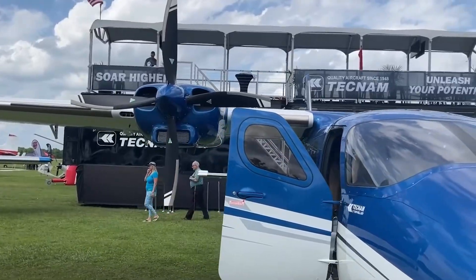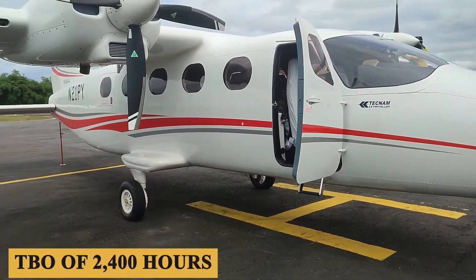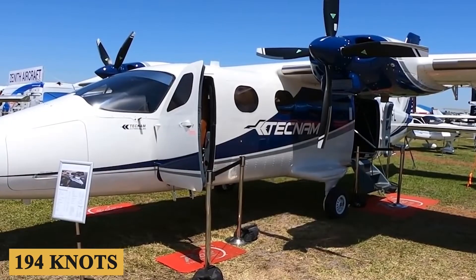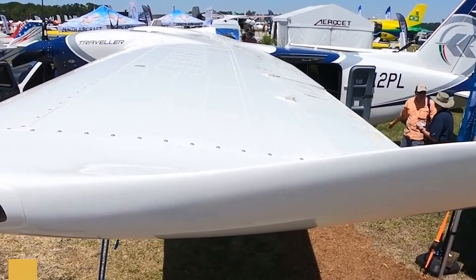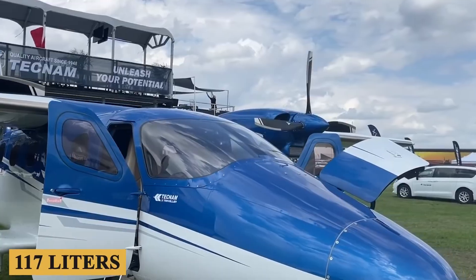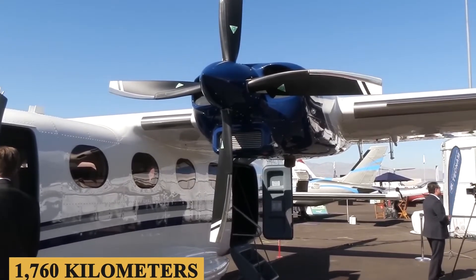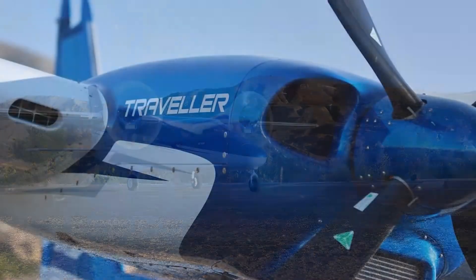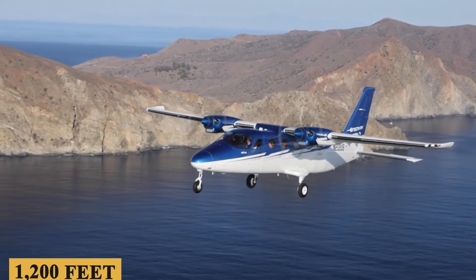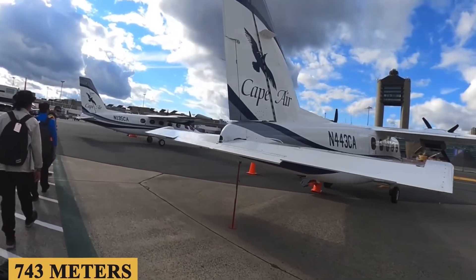Talking about performance, the P-2012 is powered by Lycoming TO-540-C1A engines with a TBO of 2,400 hours. This combination pushes the aircraft to a maximum cruise speed of 194 knots and a maximum cruising altitude of 19,500 feet or 5,944 meters, with an average hourly fuel burn of 31 gallons or 117 liters. The P-2012 has a maximum range of 950 nautical miles or 1,760 kilometers. The plane has a takeoff distance of 2,600 feet or 791 meters, a maximum rate of climb of 1,200 feet or 365 meters per minute, and a landing distance of 2,440 feet or 743 meters.